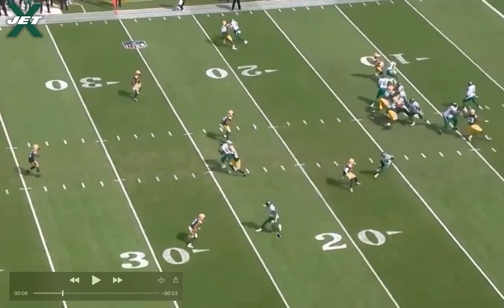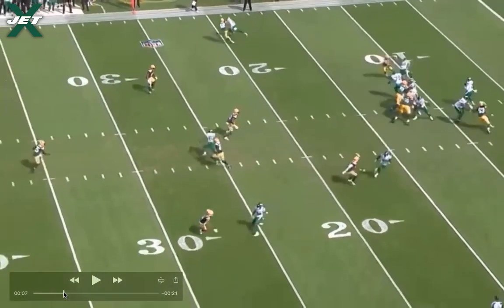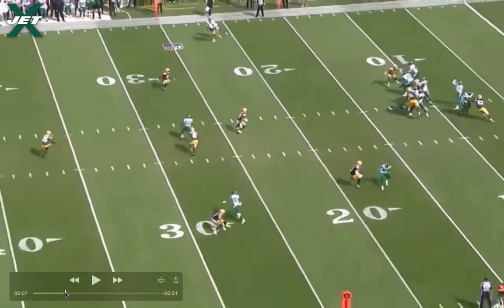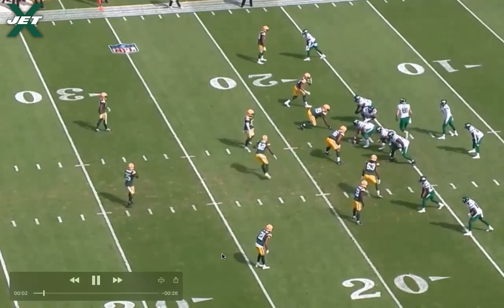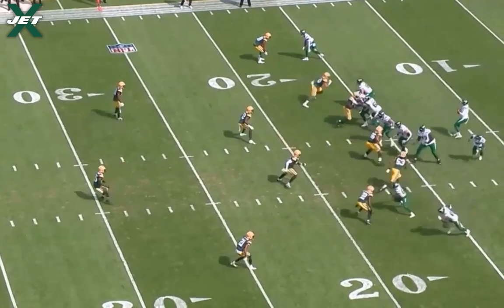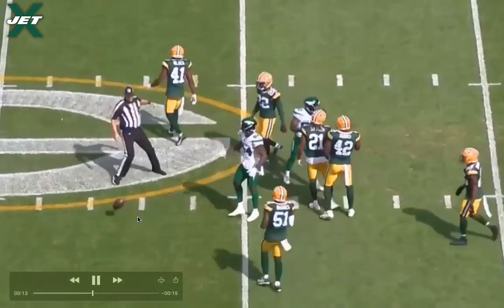Down at the bottom, the running back runs a flare route, widening the defender in man coverage away from the throwing lane. If the running back ran a sit route over the middle, the linebacker could hang in the throwing lane and potentially swat the pass, but the flare to the flat pulls him away and widens the lane for Corey Davis. Davis runs his post route against an outside-leverage corner in man coverage, sets up his man outside with a slight nod to throw him off balance, breaks inside on the post, and catches the ball in stride on third and eight for a big gain.